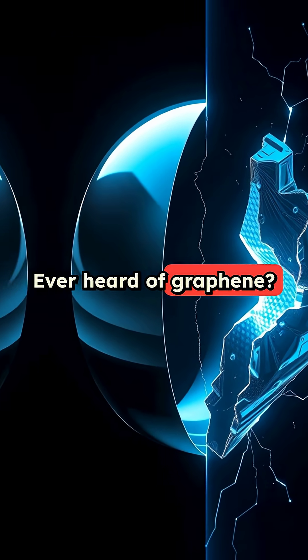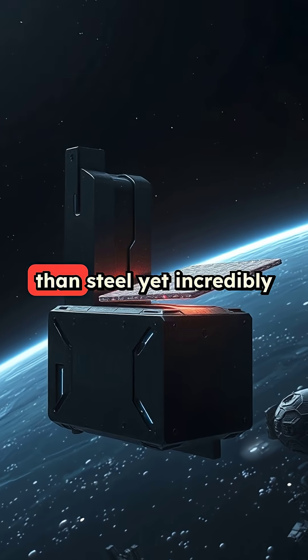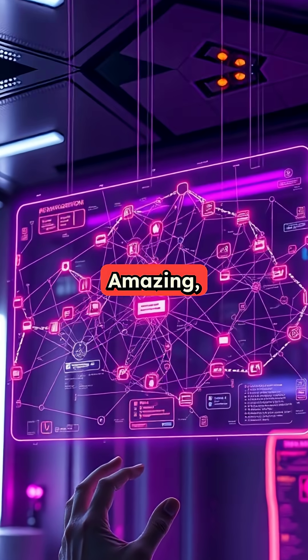Ever heard of graphene? It's a single layer of carbon atoms arranged in a honeycomb lattice. It's 200 times stronger than steel, yet incredibly light. You could suspend an elephant on a pencil with a sheet of graphene. Amazing, huh?